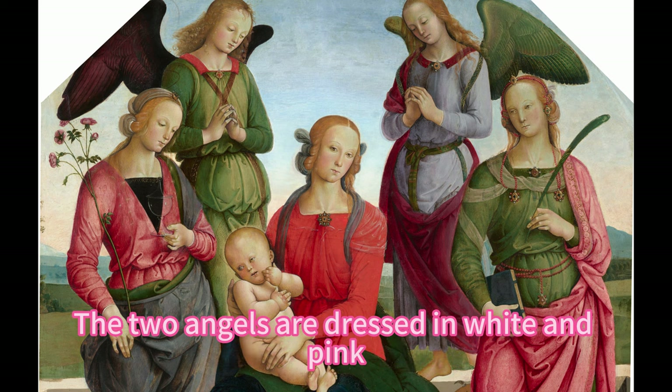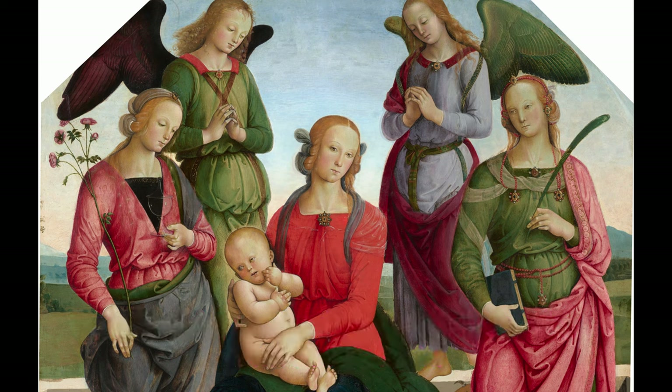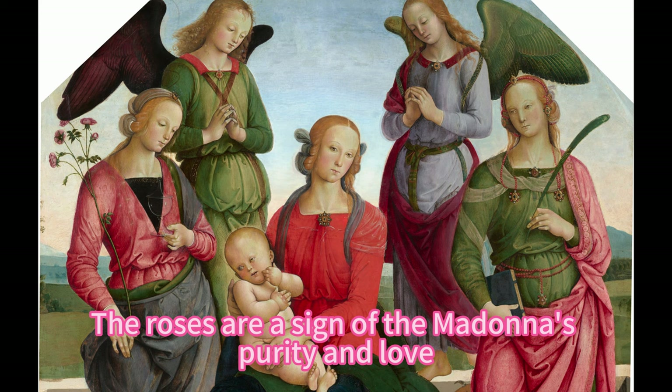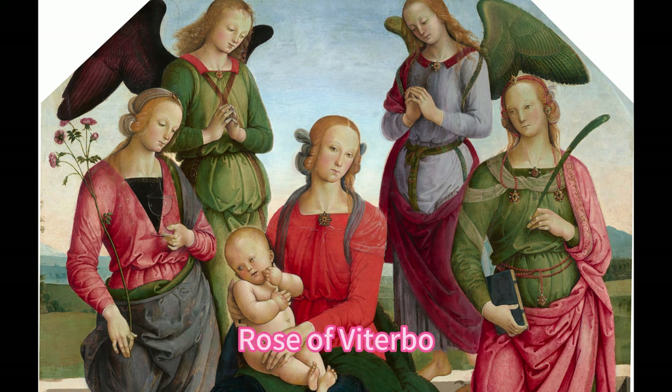The two angels are dressed in white and pink, and hold a garland of roses above the Madonna's head. The roses are a sign of the Madonna's purity and love, as well as a reference to one of the saints, Rose of Viterbo.